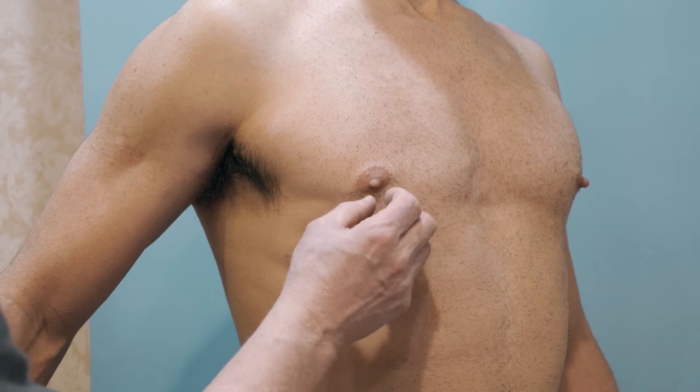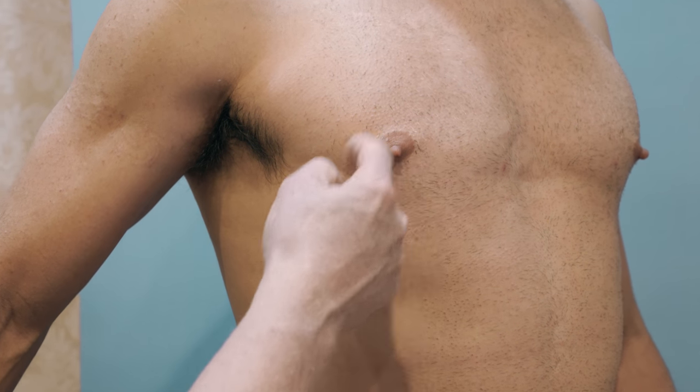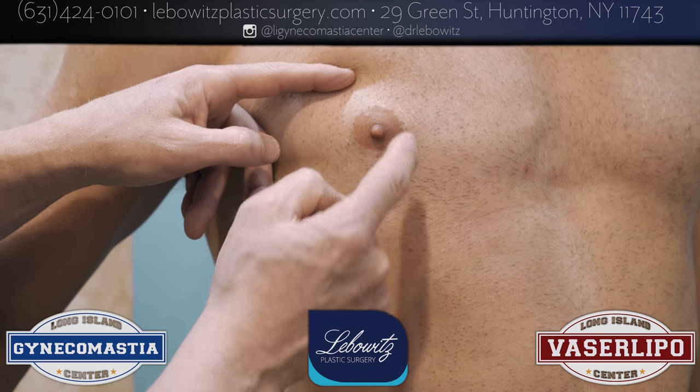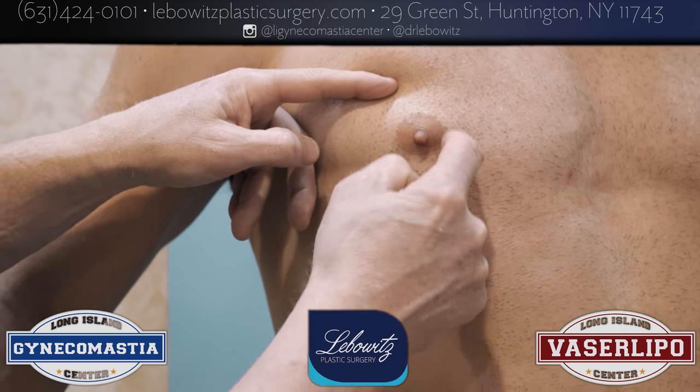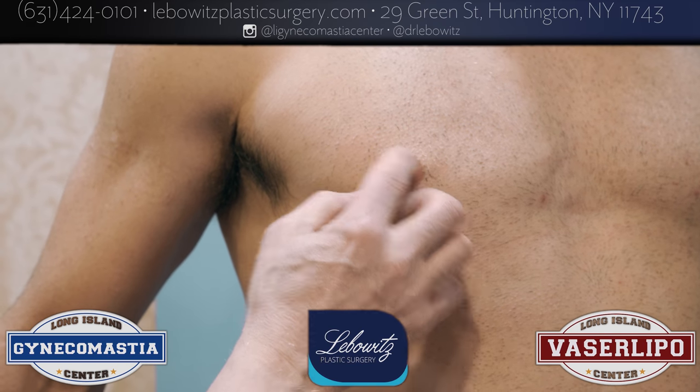Let me give you the anatomy. The nipple is that — that's the nipple. That's the areola. The whole thing is sometimes called the nipple, but this is the nipple right there and that's the areola. Nipple, areola. So he likes his areola.